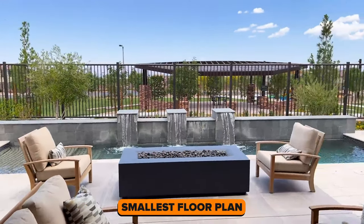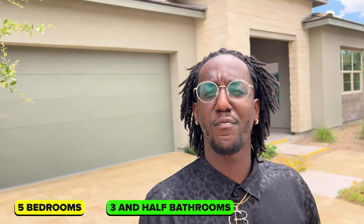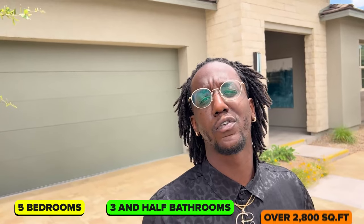The home we just toured is the smallest floor plan available at Acadia Ridge. Now I want to take you inside the largest. This home has five bedrooms, three and a half bathrooms, and over 2,800 square feet. Once we get inside, we'll be able to see a feature that a lot of people enjoy — especially those who don't like stairs or have older people living with them. Let's go take a look inside.